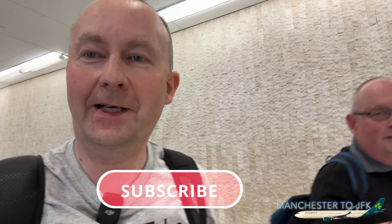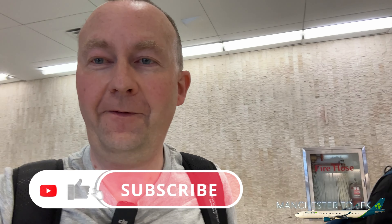US Immigration cleared very, very quickly. We are in New York! Hope you've enjoyed the video today. If you have, give me a thumbs up, drop me some comments, and of course subscribe to the channel.